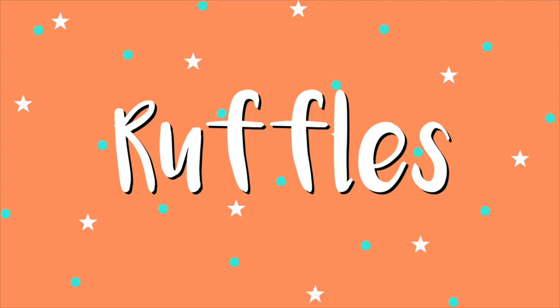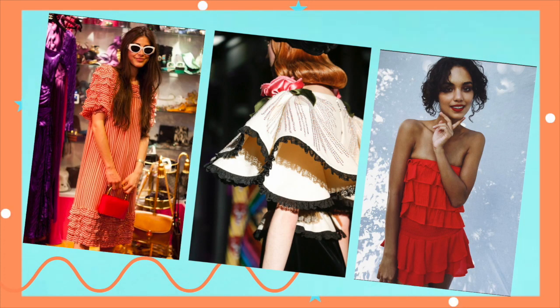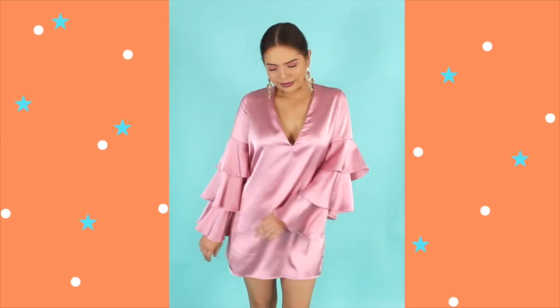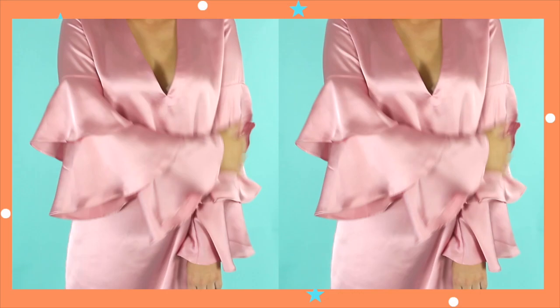I feel like ruffles are always in to a certain extent, but at the moment they are bigger and bolder than ever before. You can seriously find them on practically any garment of clothing, whether it's on the ends of your jeans, on long sleeve shirts, dresses, mini skirts, bandeau tops — you name it, they've put a ruffle on it. One of my favourite styles though is just the tiered ruffle sleeves. I think this is a really nice elevation on the extra long sleeve trend that we saw last year, so this is the one I will be rocking most.